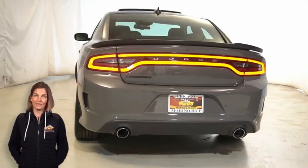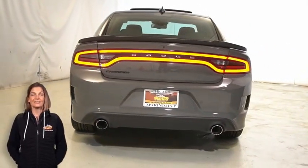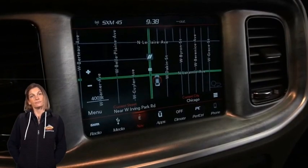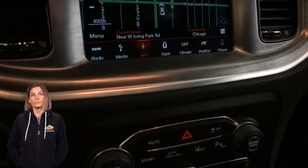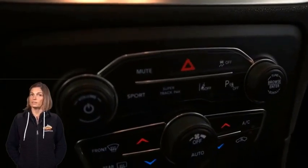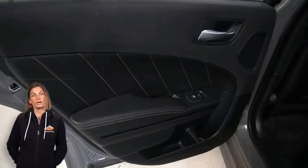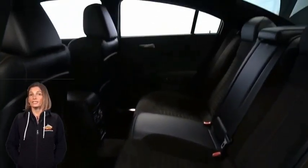Heated and ventilated front seats, steering wheel mounted paddle shifters, 12,000 miles on the odometer, 8.4-inch touchscreen display, navigation, rear backup camera, Dodge performance pages, dual zone temperature control, heated rear seats, power sunroof, and cold air intake by Mopar.